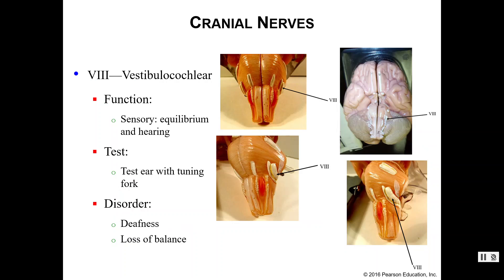Number eight is your vestibulocochlear nerve, which handles equilibrium or balance and hearing — it's associated with your ears. We can test hearing ability with a tuning fork. If you have damaged your vestibulocochlear nerve, you could suffer from deafness and/or loss of balance.